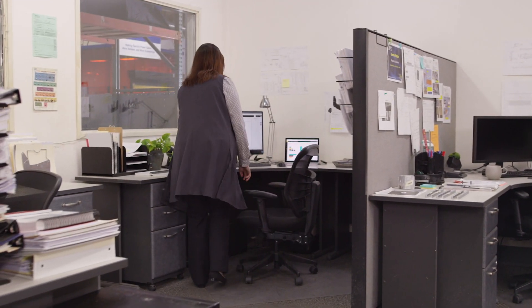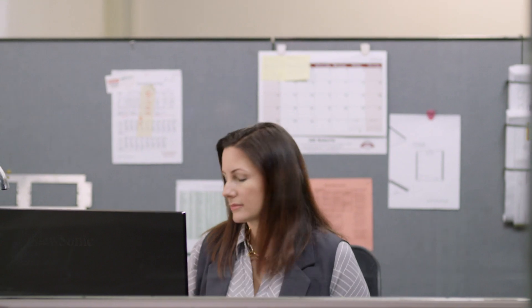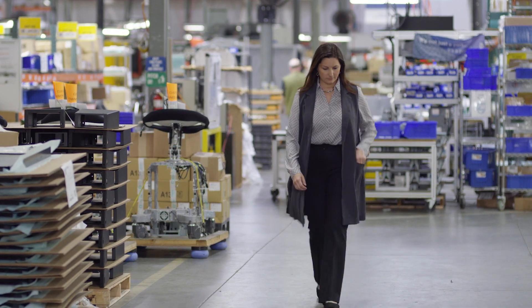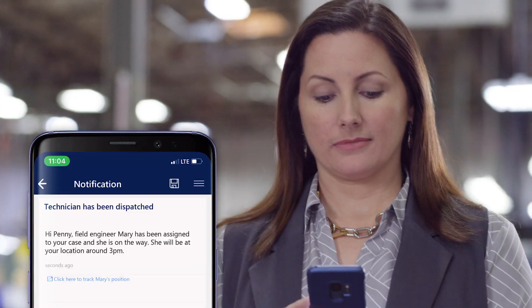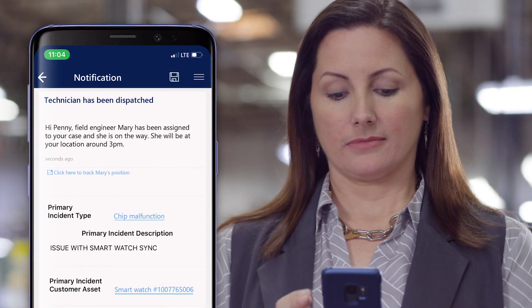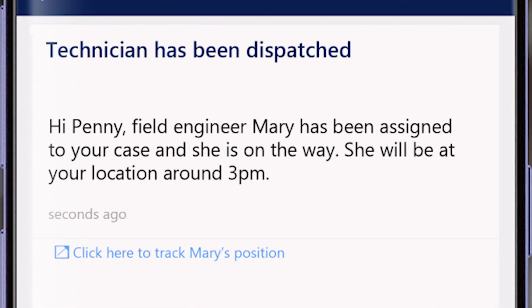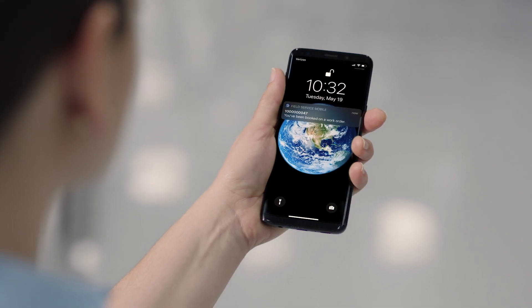Meanwhile, on the production floor, smartwatch production manager Penny learns about the syncing issue through an IoT alert, identifying that the syncing error is the result of a failed chip in the production device. Through Dynamics 365 Field Service, Penny can see that a field engineer, Mary, has been dispatched to repair the issue.